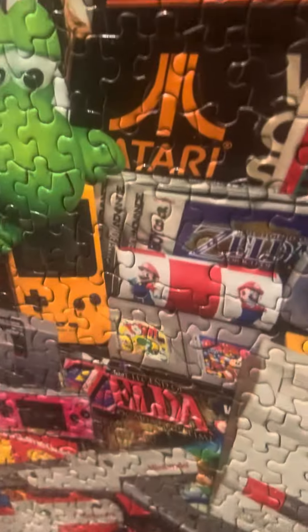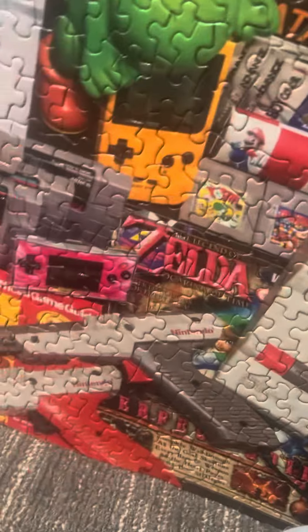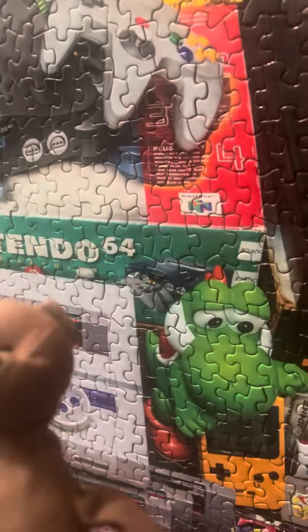There's so many Gameboys in this thing — that one, another one, and I thought I saw another one — oh yeah, right there. This thing just took so long to make. So I'll show you what I have: Nintendo 64, the Gameboys, and that's pretty much it.